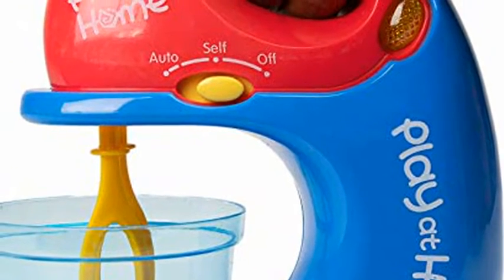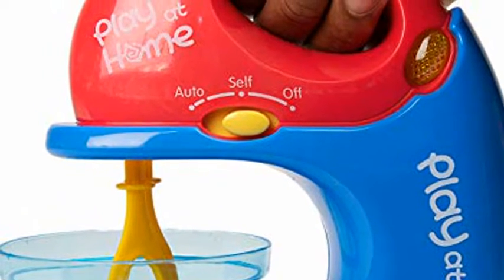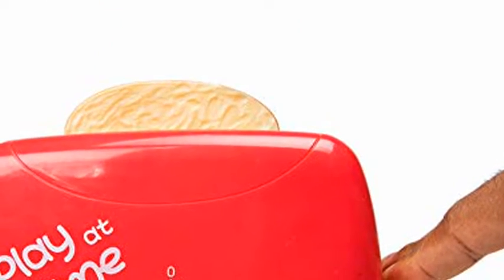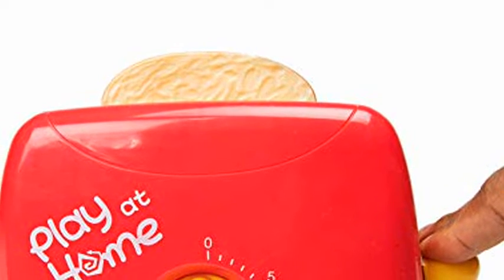Realistic design — the toy blender and mixer for kids that works come with spinning parts so they can be used with water. They make super realistic sounds and have an integrated light system. The toaster features a cool timer, while the mixer has many spinning modes.